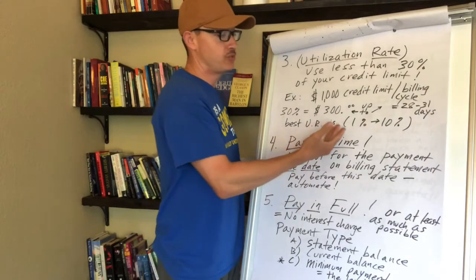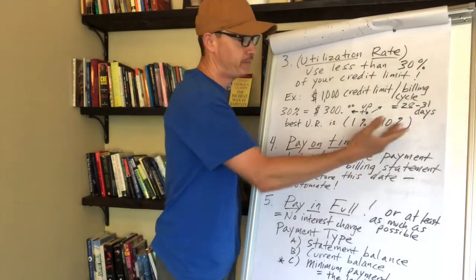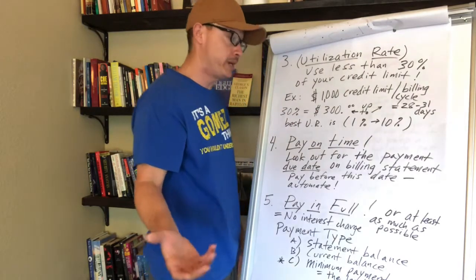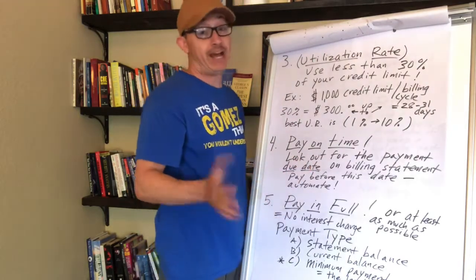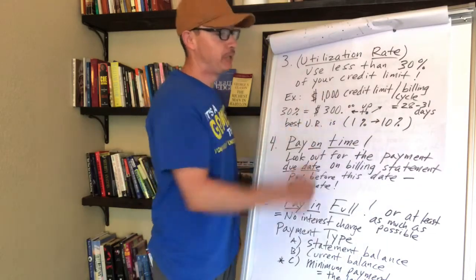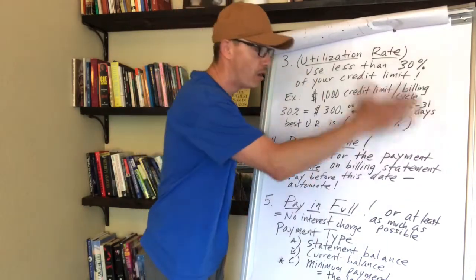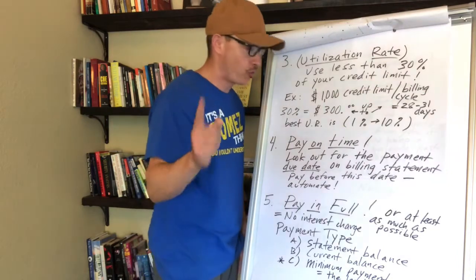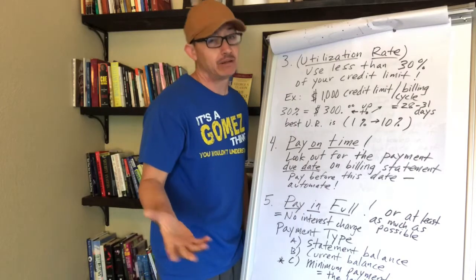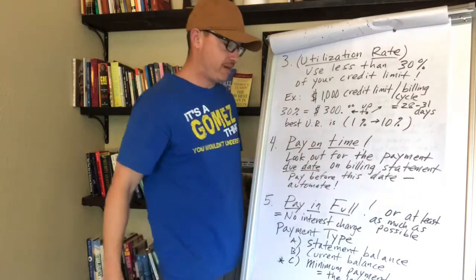Keep your utilization between 1% and 30%. Some people say 1% to 10% of your credit limit is the best way to build good credit. I just know you want to keep it below 30% — don't go beyond that, otherwise it's going to hurt your credit score.